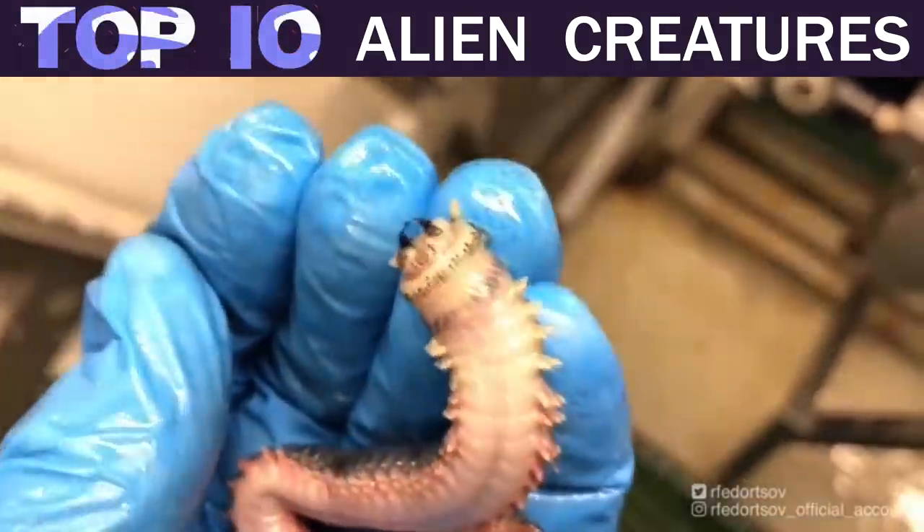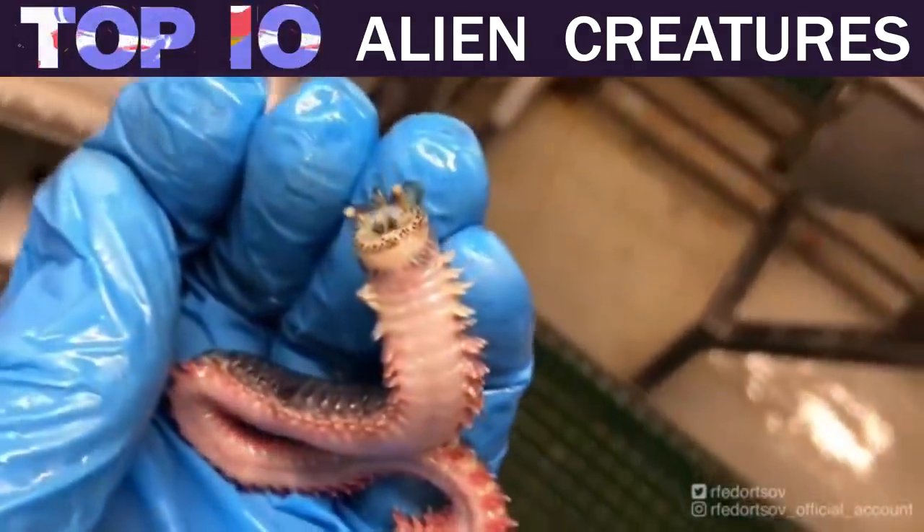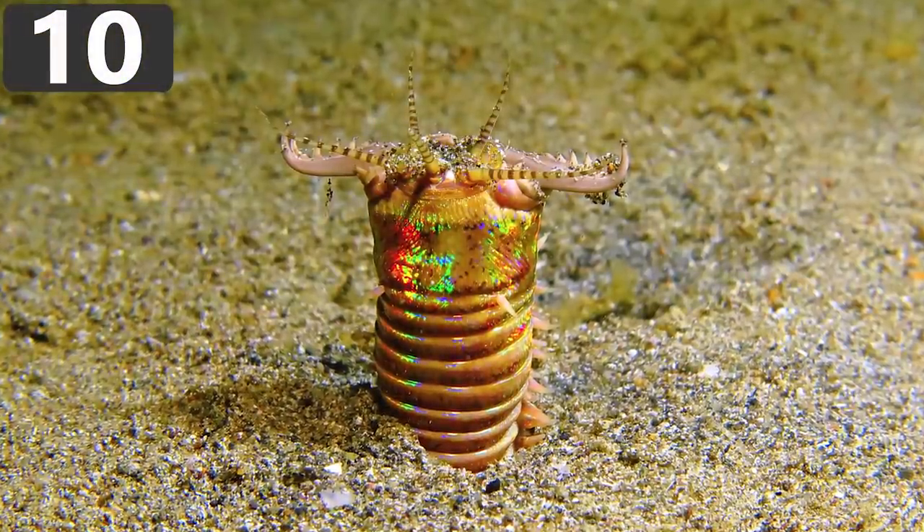10 Mysterious Creatures That Look Alien. Number 10: Bobbit Worm.